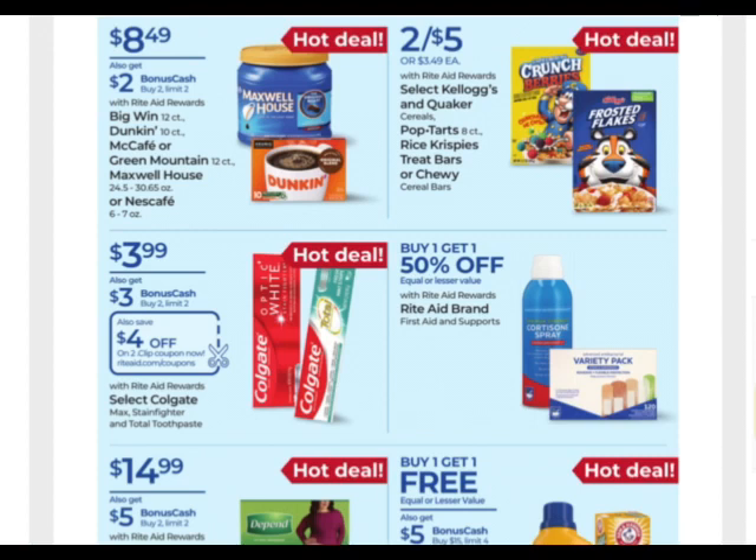Big win — Dunkin, McCafe, Green Mountain, Maxwell, or Nescafe is on sale for $8.49. These are the bigger containers and K pods, and you earn $2 when you buy two. So if you need some coffee, you can work that in.